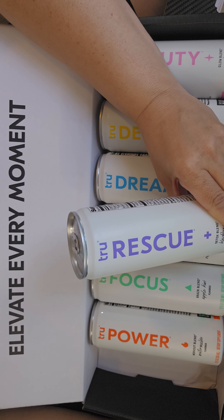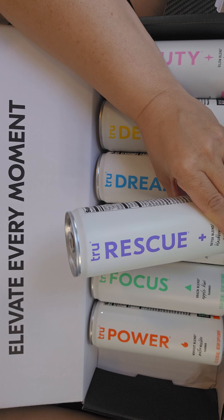Hey, check this out. I'm doing a sponsored review of these True Beverages Elevate Your Every Moment Sampler Pack.